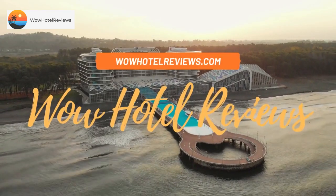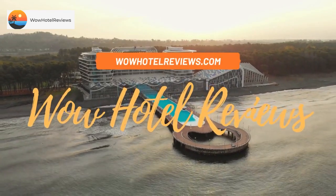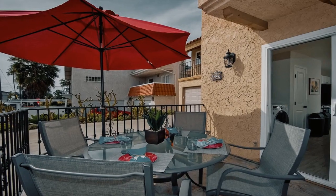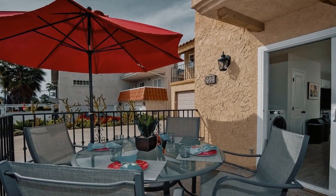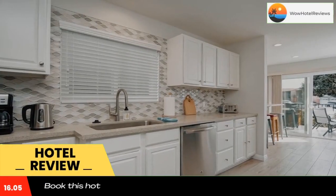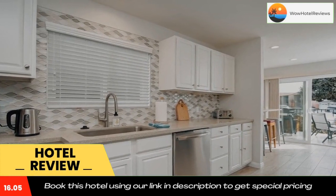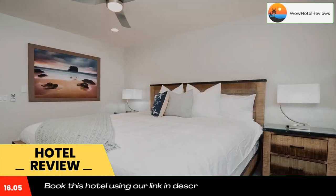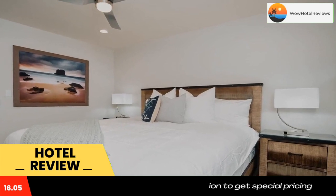Hello guys, welcome to Wow Hotel Reviews. Today I am reviewing Villa Del Mar, a non-star hotel. Please use our Booking.com link in the description to book the hotel and get good pricing. Located in San Clemente and within a five-minute walk of San Clemente City Beach, Villa Del Mar has a terrace, non-smoking rooms, and free Wi-Fi throughout the property.